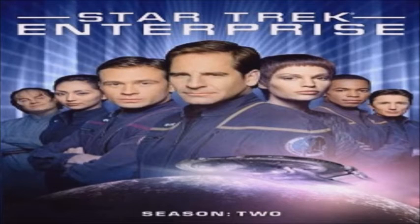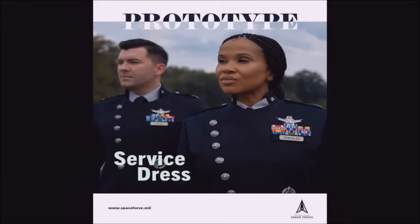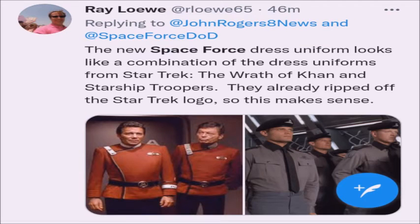Others on Twitter reacted to how the uniform's collar and a diagonal flap that buttons up on the right side resembled those of Starfleet, the fictional organization the Star Trek franchise is centered on. Others noted the uniform's likeness to those worn in the Battlestar Galactica television series, as well as Imperial officers in Star Wars.